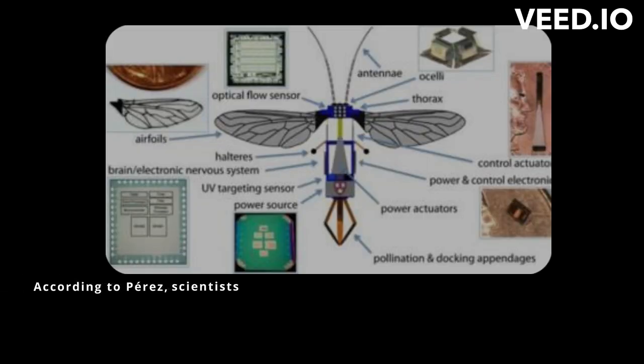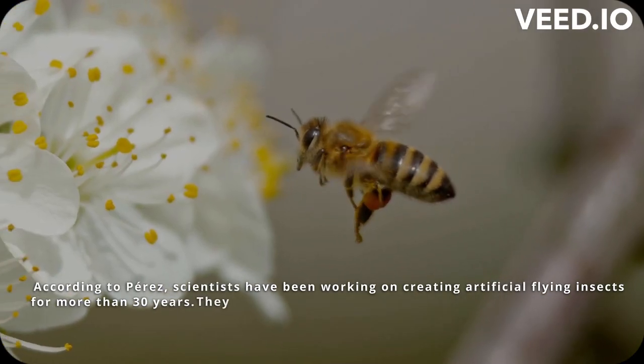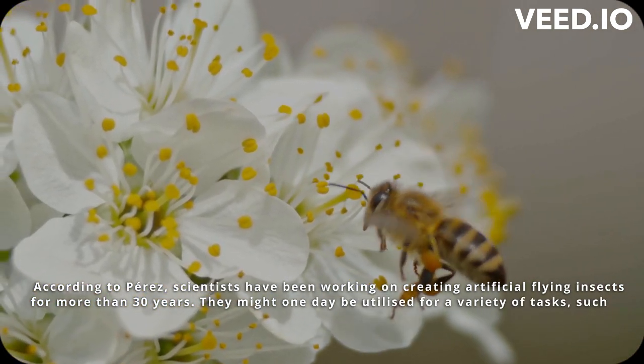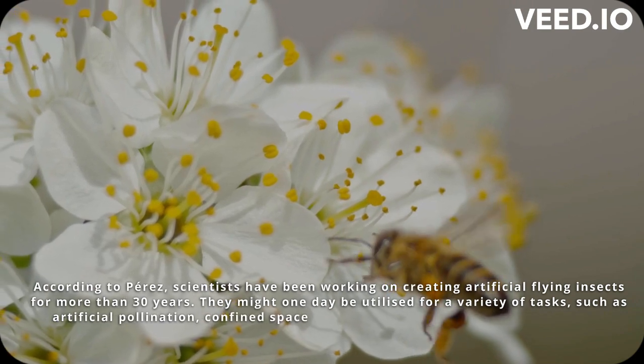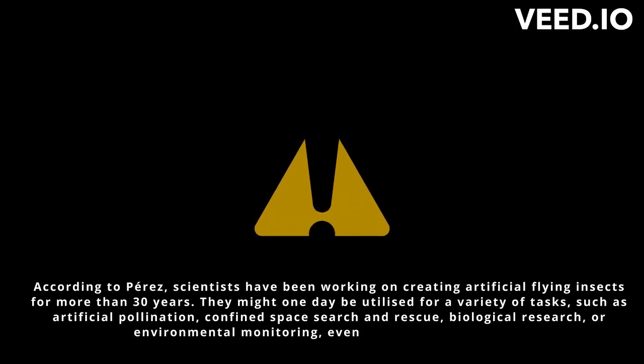According to Perez, scientists have been working on creating artificial flying insects for more than 30 years. They might one day be utilized for a variety of tasks, such as artificial pollination, confined space search and rescue, biological research, or environmental monitoring, even in scenarios of danger.